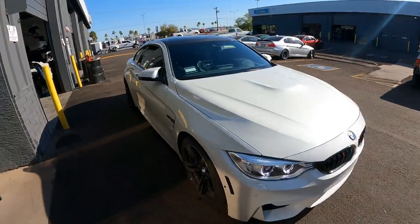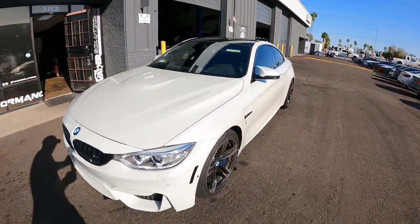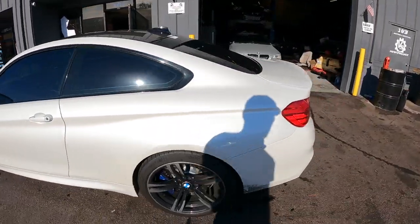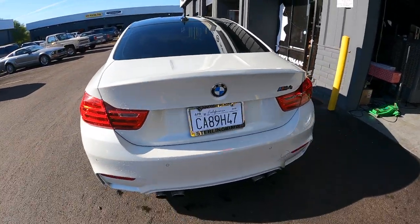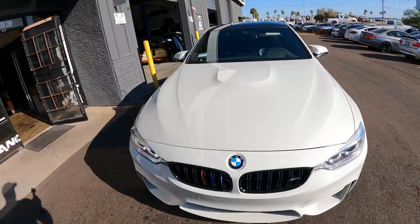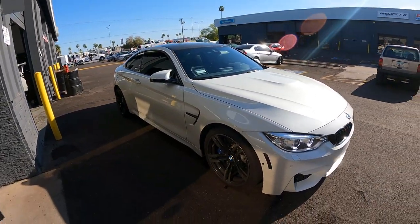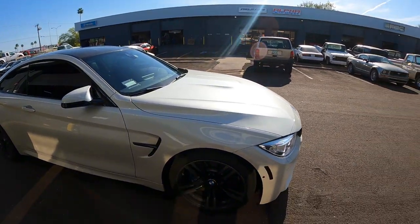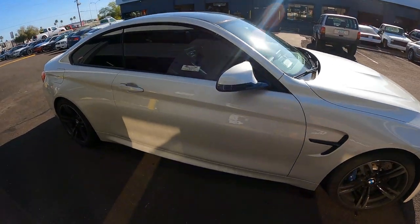This F82 M4 came in from California, Bakersfield specifically, as a bone stock car — he literally just bought it. It still has a temp tag on it. He bought this car bone stock; it doesn't look like it's been touched at all. This thing looks bone stock, but I assure you it is not. Even if I pop the hood it just looks like an FBO car, and it's not. Even the inside looks bone stock.